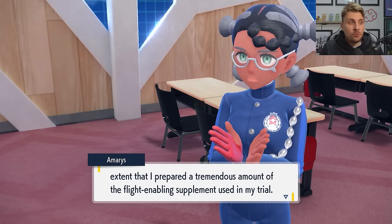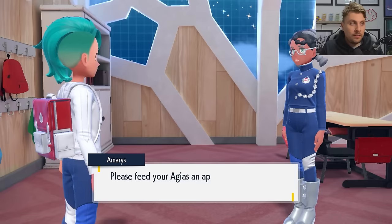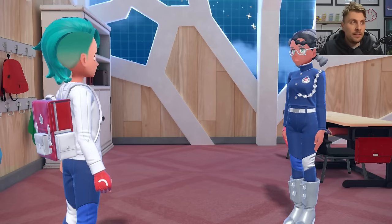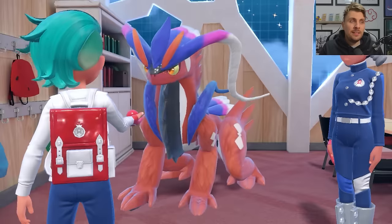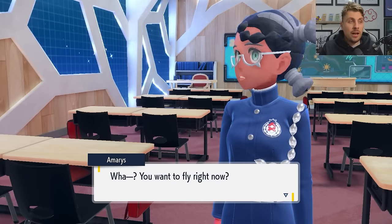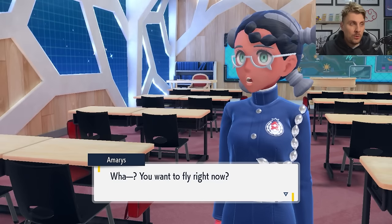Mary says: "I prepared a tremendous amount of the flight-enabling supplement used in my trial. So please feed your Miraidon or Koraidon an appropriate portion of it whenever you wish to fly." You get given this supplement from Mary, your ride Pokemon will pop out, and then you feed this supplement to your ride Pokemon. The ride flying feature is now permanently unlocked.